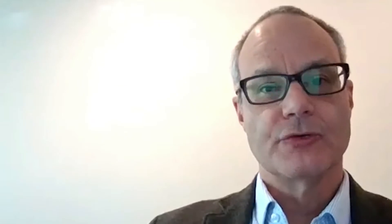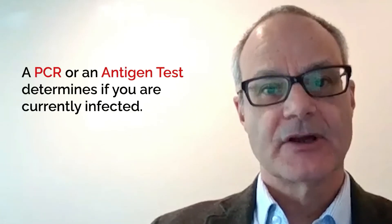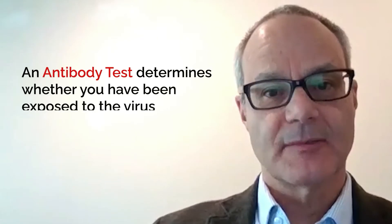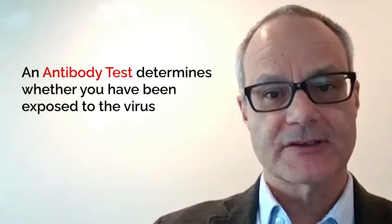You use a PCR or an antigen test to determine if you're currently infected. You use an antibody test to determine whether or not you have been exposed to the virus.